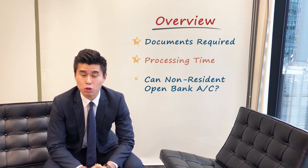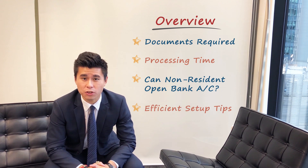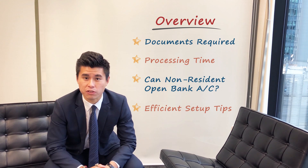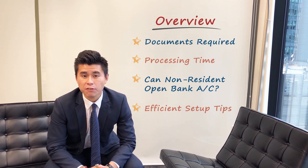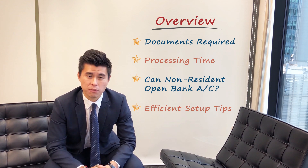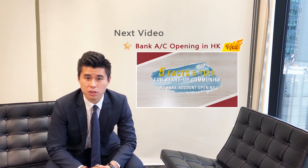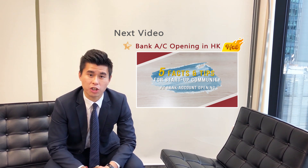Pretty much the above covers what my clients usually ask during the initial start-up stage. A client will also share his recent incorporation experience in another video so you can learn a little bit more. After watching this video, I hope I've been able to solve some of your questions. In my next video, I'm going to dig a little bit deeper into the bank account opening process, which is a hot topic among start-ups.